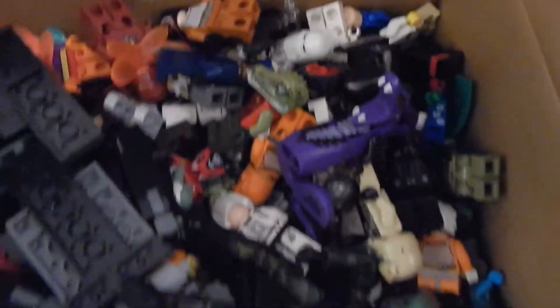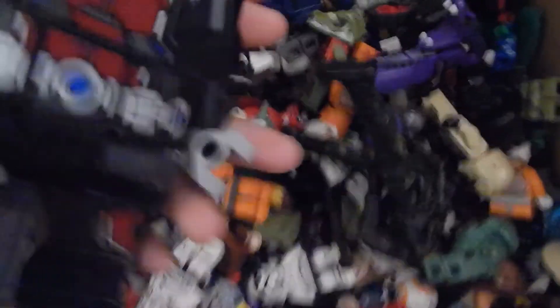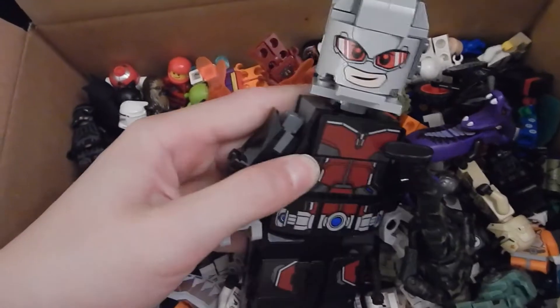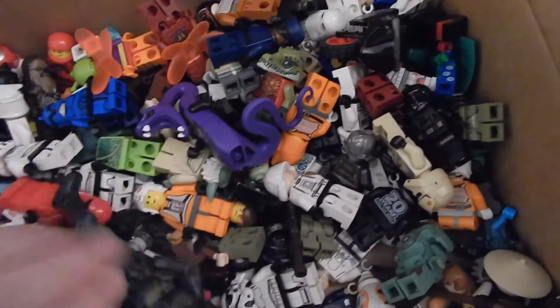I found this at the yard sale or garage sale, and this is gonna be the first box I look at. At the top here is this giant Ant-Man — it's a non-Lego action figure thing. I'll just show some of the good minifigs.